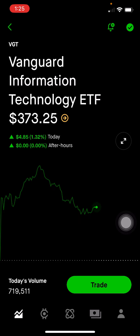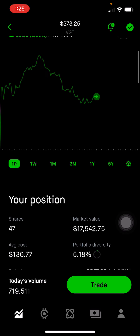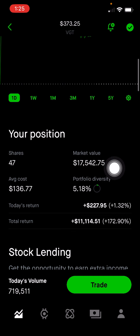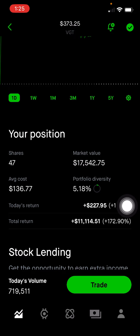Next is Vanguard Information Technology ETF, which tracks a lot of large technology companies. This makes up 5.18% of the portfolio, or $17,542. I'm up 173% on this position.